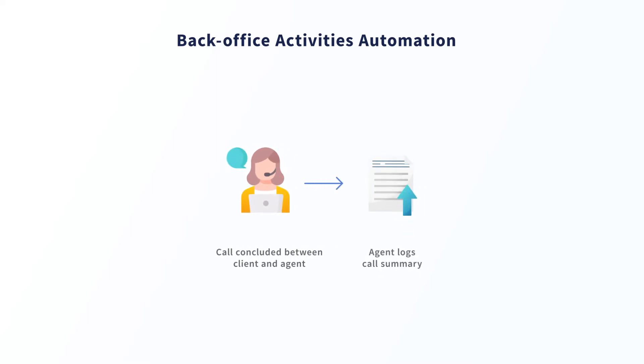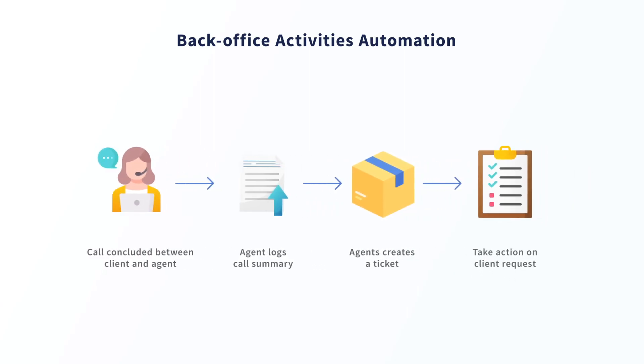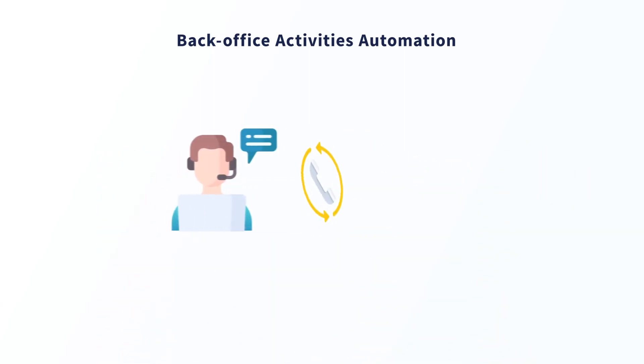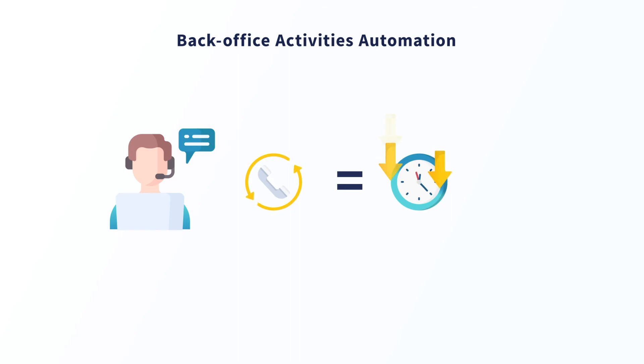The agent would typically have to log the summary of the client's interaction in their CRM and then navigate to their sales order management system to start a new order request for the client. Taking care of these clunky back-office operations as part of the call handoff process often consumes significant time out of the call center agent's day, which can negatively impact the operational efficiency of call centers.